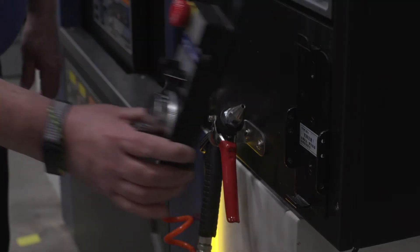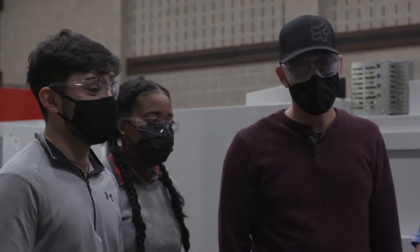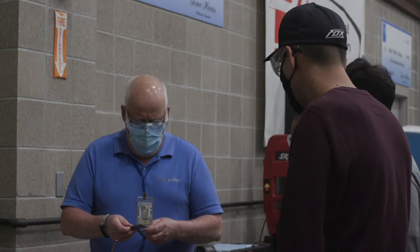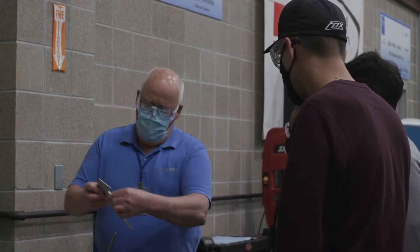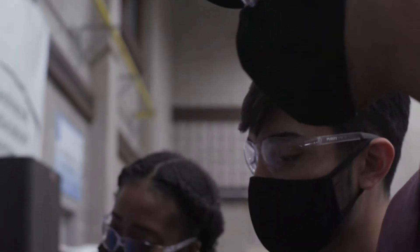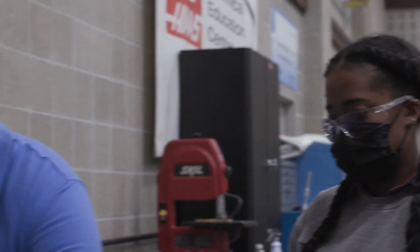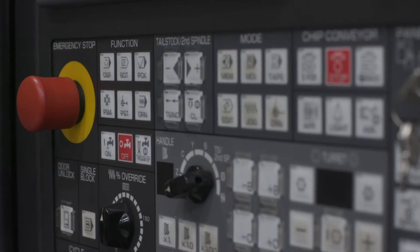The Rock Valley College program is a way to train prospective employees in a relatively short period of time to give them the core skills that any potential manufacturer would want in hiring a new person off the street. So it's going to include talking about safety in the business, shop math, blueprint interpretation, how to measure with precision measuring instruments, and how to set up a CNC piece of equipment.